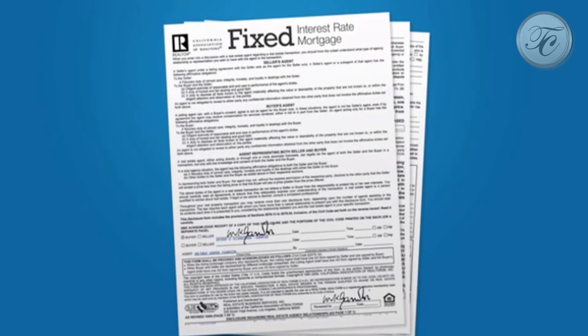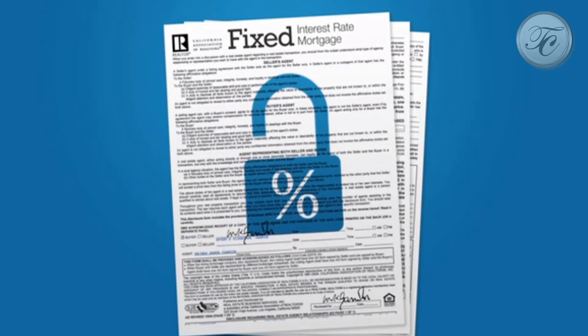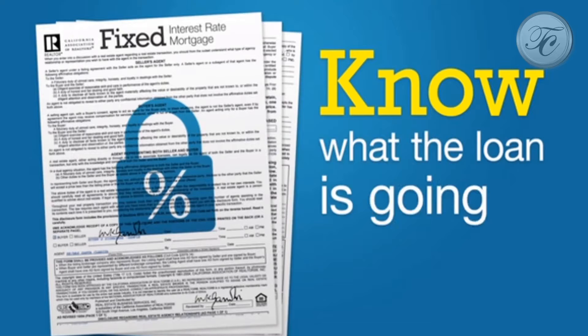With a fixed interest rate mortgage, you'll lock in a specific payment for the life of the loan. This makes it easy to plan your future finances. You know what the loan is going to cost.